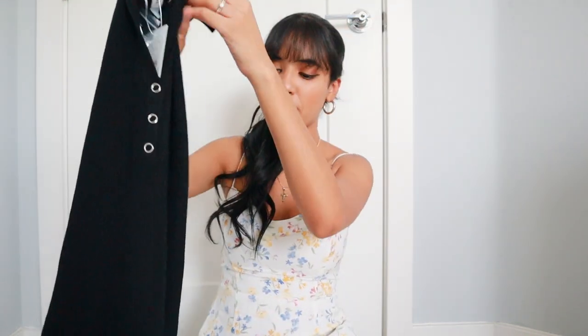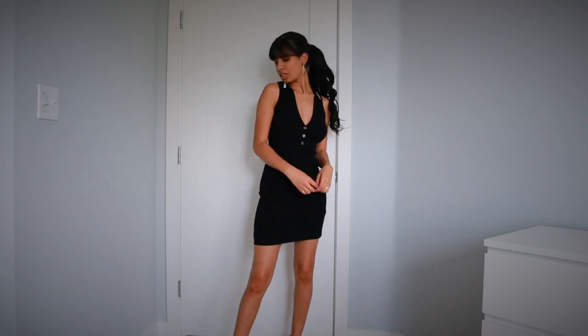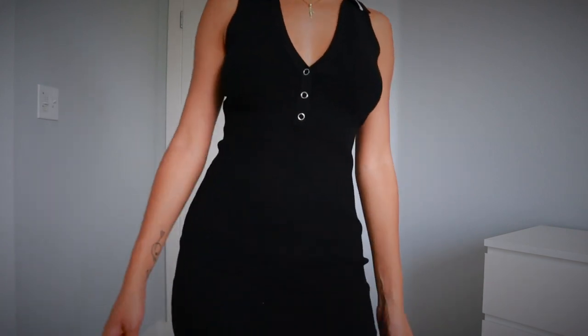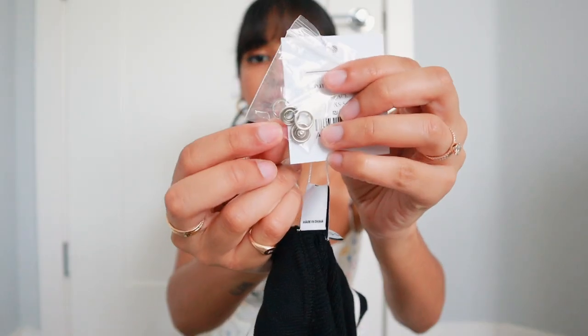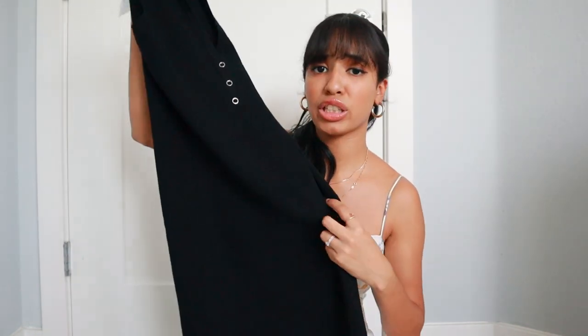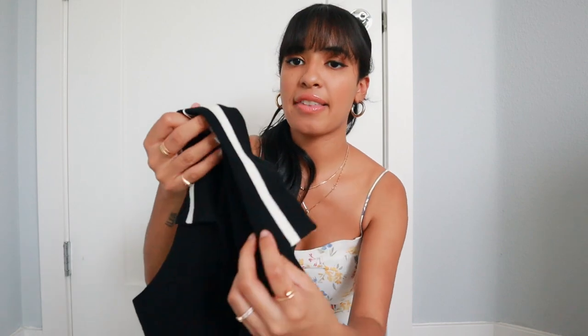I did pick up a dress that reminded me of the 90s so much that I had to pick it up. It's a collared mini dress, but it's actually not that short on me — I'm about 5'4" and I think it fits me at the perfect length. It has buttons going down and these are real buttons. It comes with little extra buttons to use as replacements if they fall off. I think it's a really cute basic black dress for the summer — you can wear it with heels or sneakers.